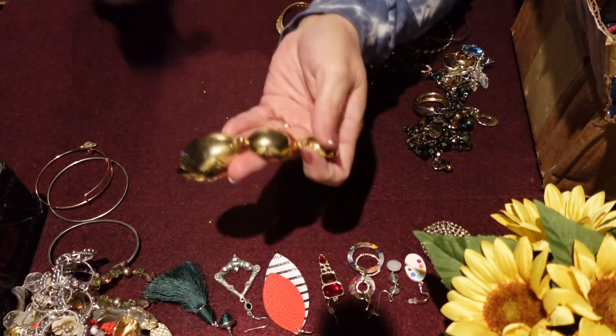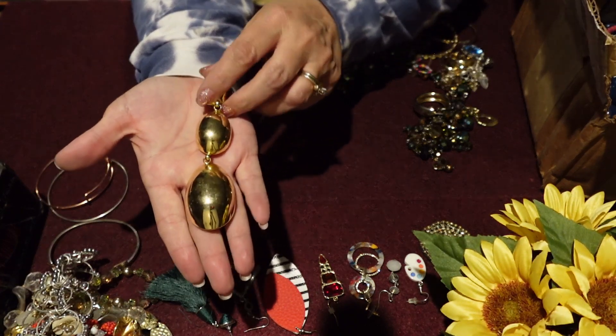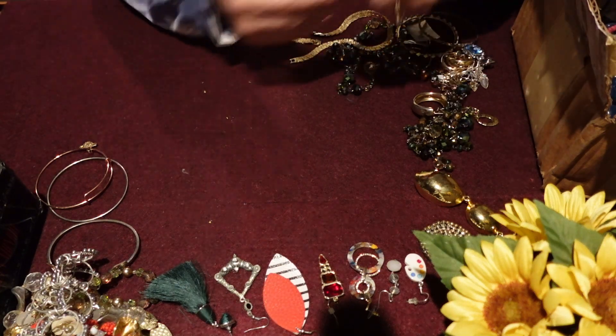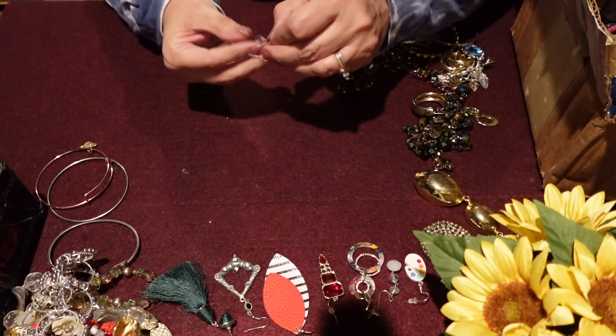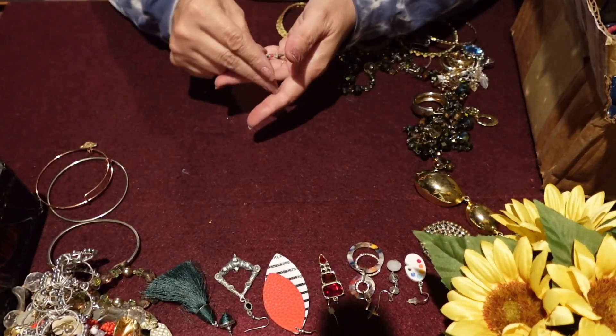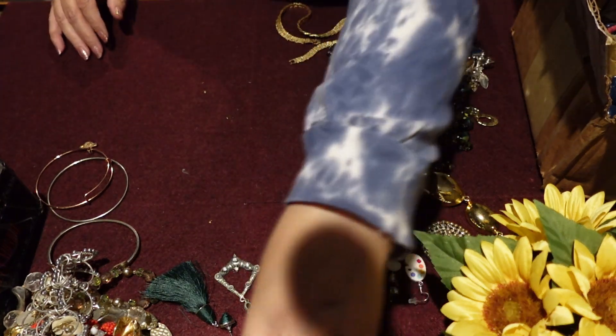Wow — now that's a clip earring. It's not heavy, it's pretty light, but look how big that is. Imagine that. Here's a pair of homemade earrings — they're kind of cute, but not anything that I would deal in. So that'll go to craft.